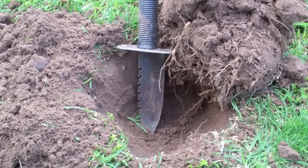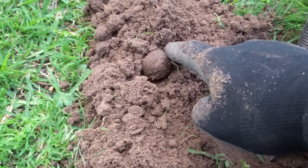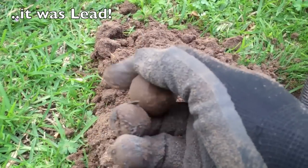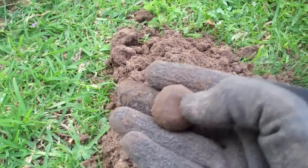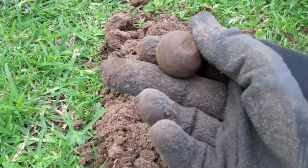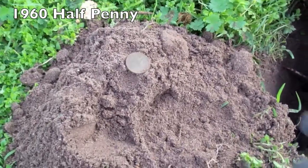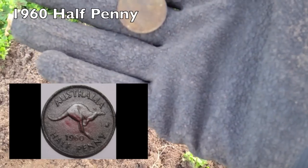Great signal, scooped out the plug and we have a look at this — it's a round ball of some sort and I'm thinking it's steel. Heavy as, great signal. We'll clean that up and find out if we can ID it when we get home. Quite a deep target, strong target, and a beautiful 1960 kangaroo halfpenny.